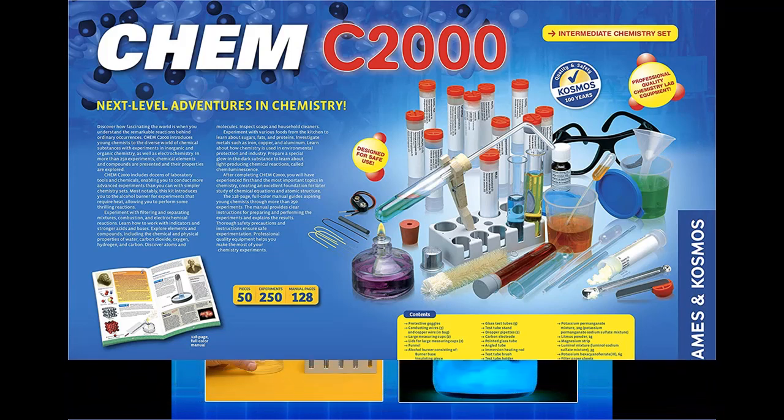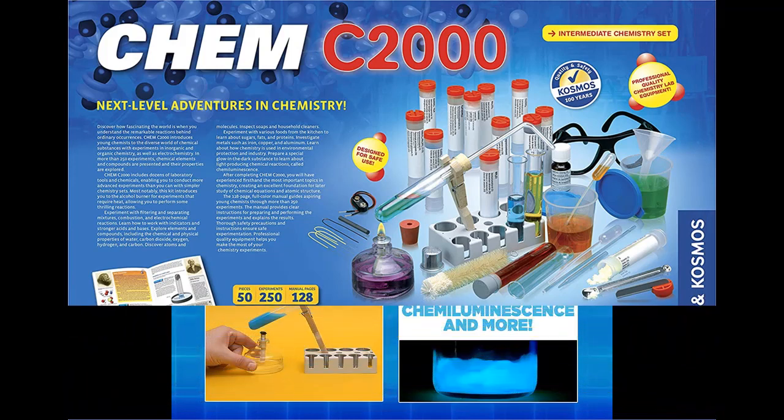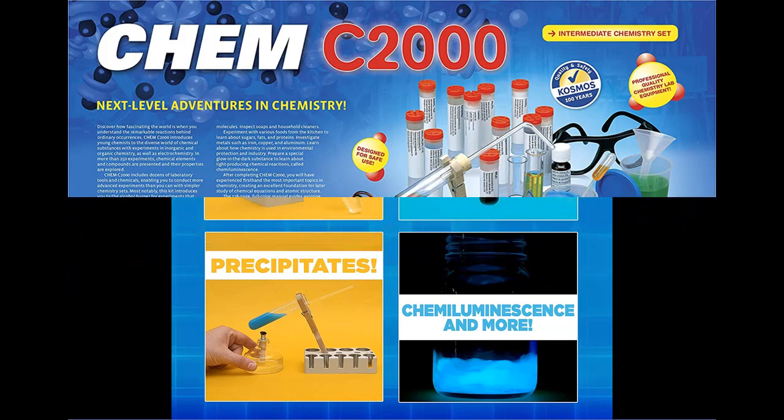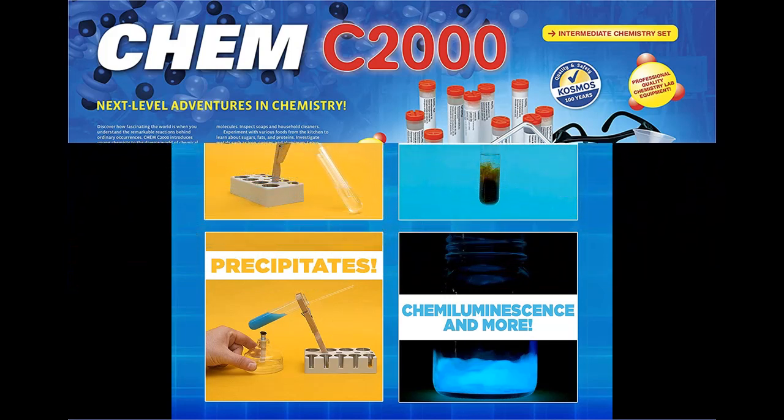Experiment with filtering and separating mixtures, combustion, and electrochemical reactions. Learn how to work with indicators and stronger acids and bases.